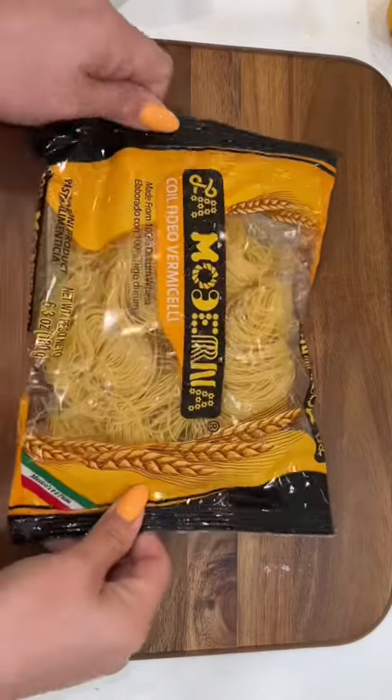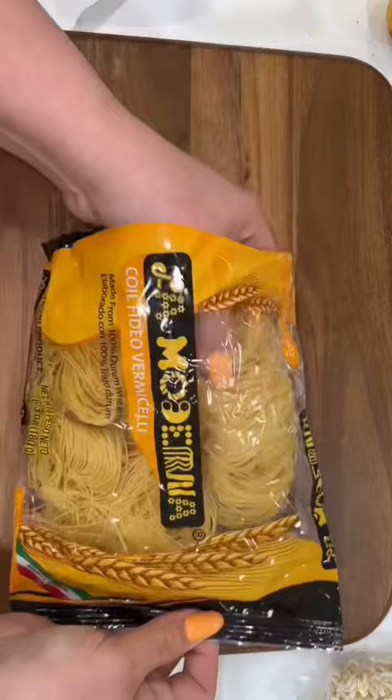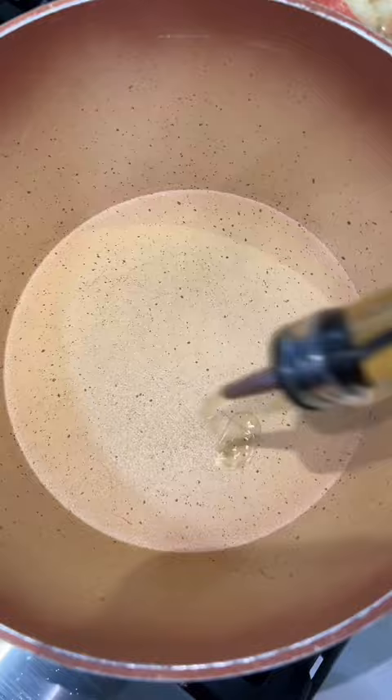Let me show you guys a picky toddler must-have dinner idea. This is a sopa de fideo, but it comes in little coils. I don't know about you guys, but every different shape of these sopas tastes different to me, even though we're gonna make it exactly the same.